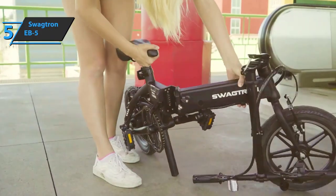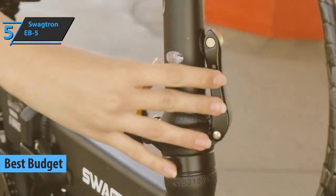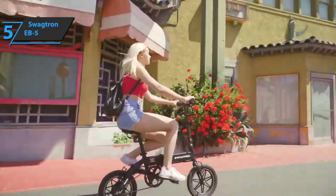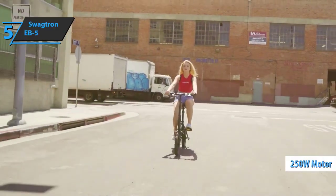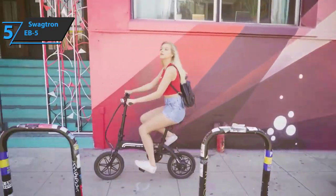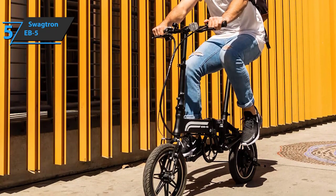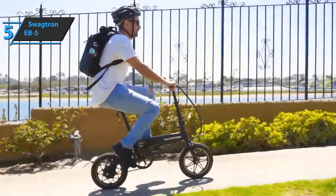Save money and still get a product of decent quality — we single out for you the Swagtron EB5, in our opinion the best budget foldable electric bike available on the market in 2022. This is a small but capable and very easily foldable electric bike. The Swagtron EB5 has gained popularity as an electric bicycle for children and teenagers. Equipped with a 250-watt motor, you can travel up to 25-degree inclines with ease. The maximum speed is 15 miles per hour, and the removable lithium-ion battery lasts about 15.5 miles.